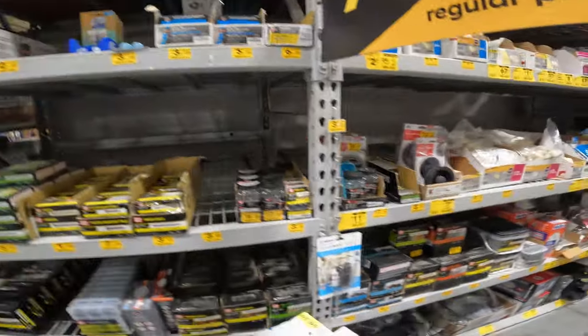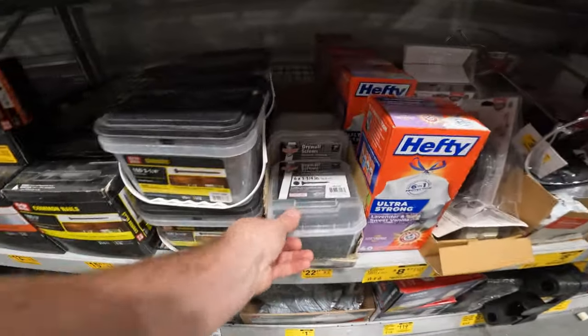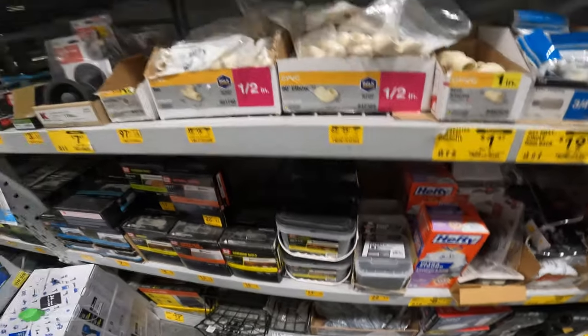Another store had so many more, didn't they? These are all more nails — sinkers. Drywall screws, $24 to $22, it's only $2 off. I swear the other store had a great deal — we'll still keep track of it. And then PVC: 90-degree elbows, caps, reducing bushings, compression unions, all kinds of stuff. Galvanized elbows. Trim screws.